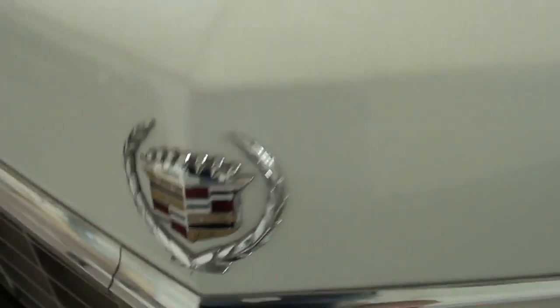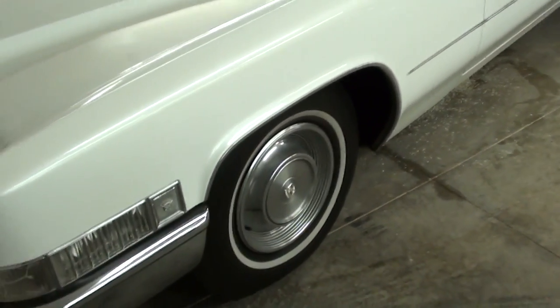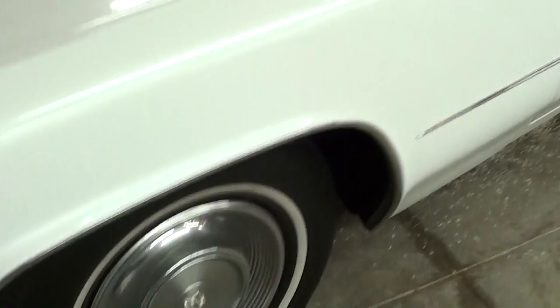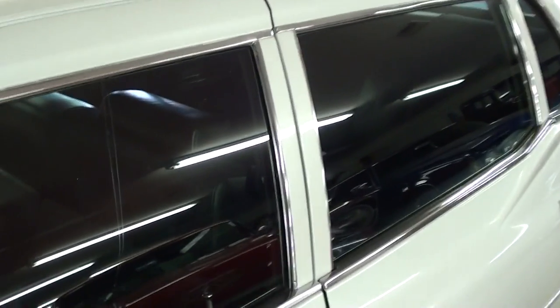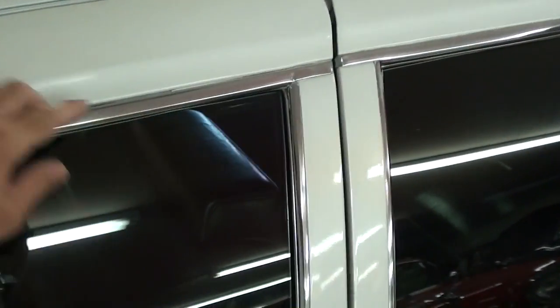You got your Cadillac badge there, and this is a 65,000 mile car — original miles — so it's in really nice shape. You can see it's got the steel wheels with the caps and everything. It's just a massive car. It's got these full frame doors, you know, instead of having them end at the glass here — nice sturdy doors.